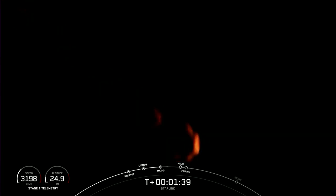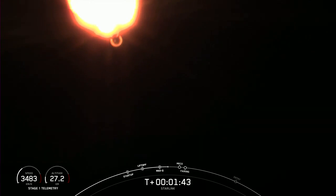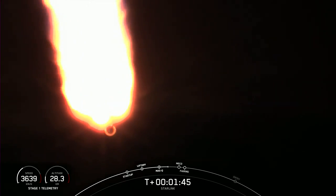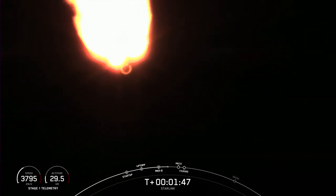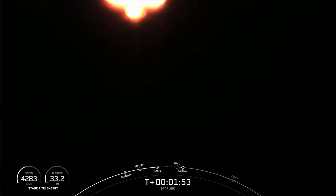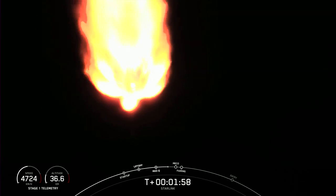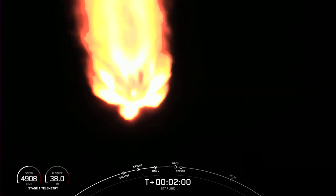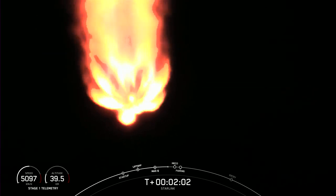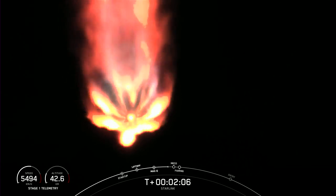We're now about one minute away from a series of events: MECO, Stage Sep, SES-1, and fairing separation. MECO, or Main Engine Cut-Off, is where all nine of the Merlin engines on the first stage shut down. Stage separation is when the first and second stages separate from one another. SES-1, or Second Engine Start-1, is where we light the Merlin vacuum engine on the second stage. And fairing separation is when the two fairing halves separate and fall away from the second stage.